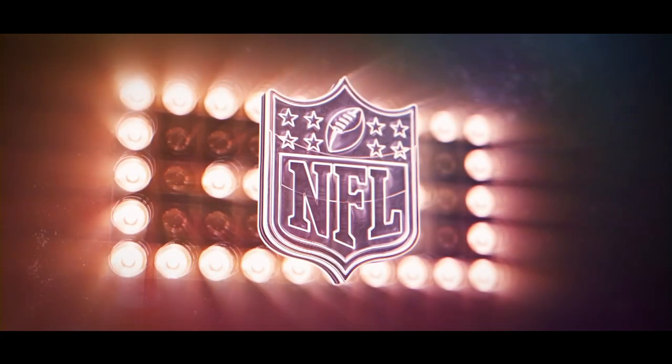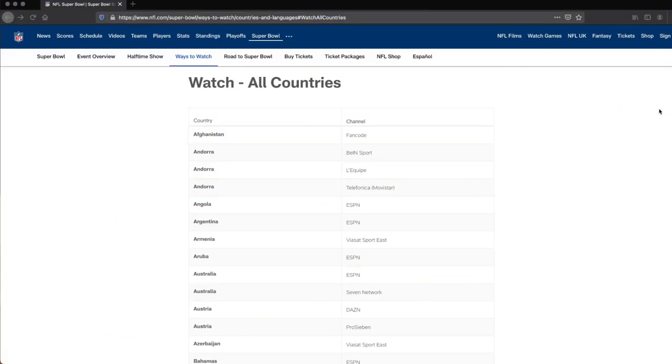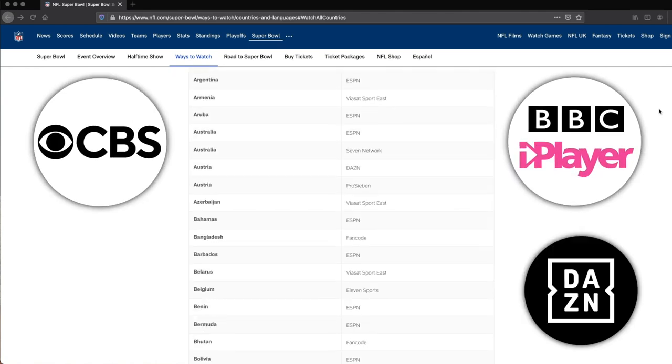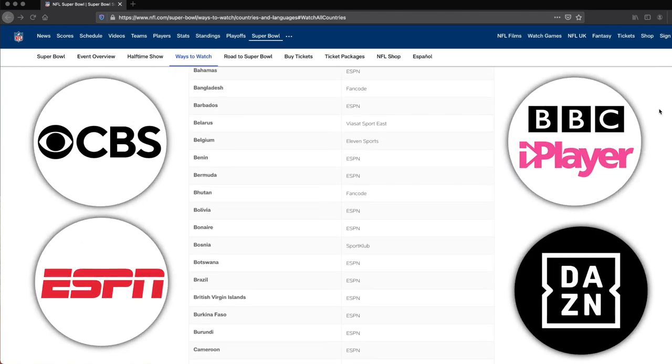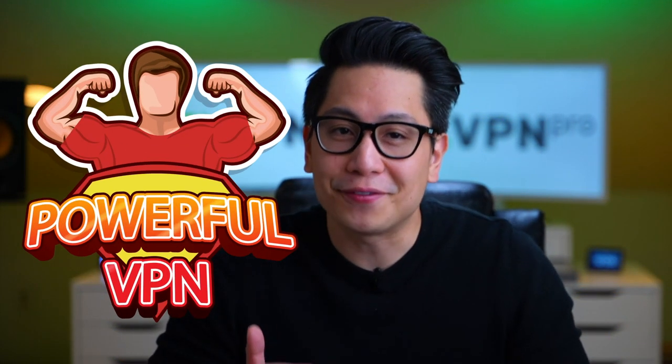NFL Super Bowl 2021 is about to begin this year on February 7th, but being a US tournament, Super Bowl will be officially available only in certain countries and on certain platforms. If you are a fan of it, a natural question is how to watch Super Bowl outside the US. That's where VPN comes in to save your day.